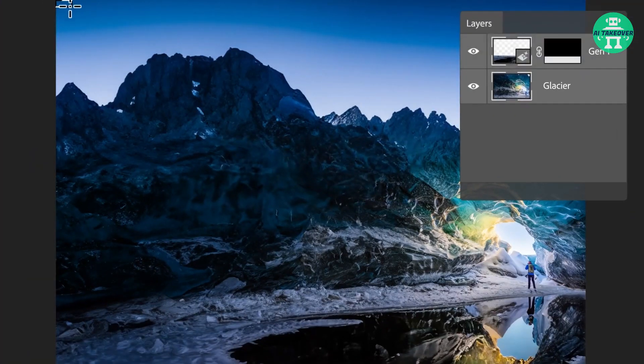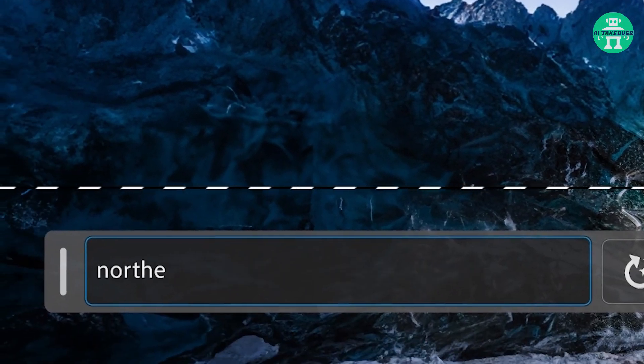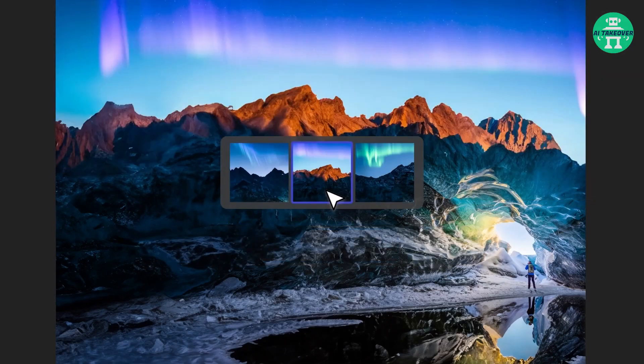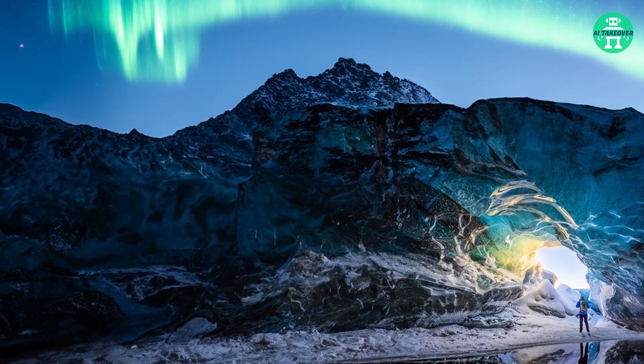Firefly is even capable of creating nature's most breathtaking spectacle: the Aurora Borealis. Here's an example of that. With Firefly's Generative Fill, you can create the Northern Lights, infusing your creation with a celestial magic that defies the boundaries of reality.